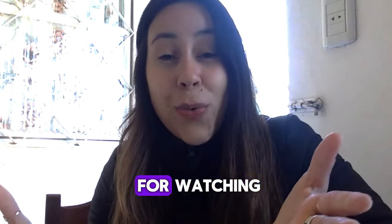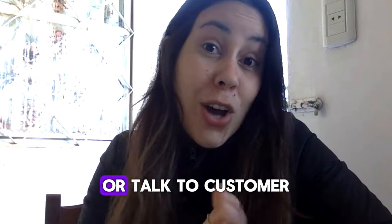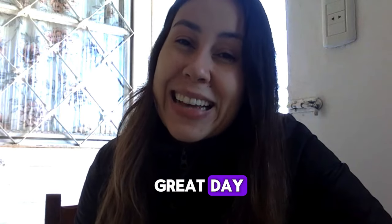Thank you for watching. If you have doubts or questions, feel free to leave them in the comments below or talk to customer service on the official webpage. I'll see you guys next time. Bye everyone, have a great day.